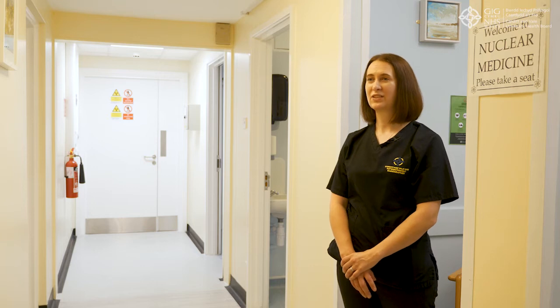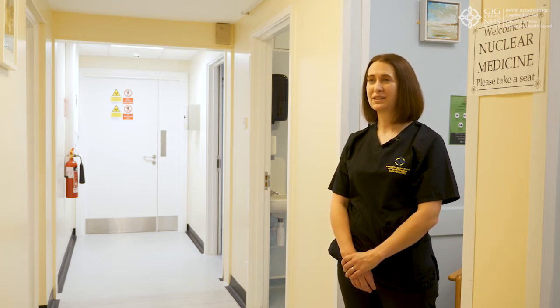The Nuclear Medicine Department is part of Radiology. We offer a wide range of services to patients undergoing cancer treatment, musculoskeletal, care of the elderly, as well as in-patients.